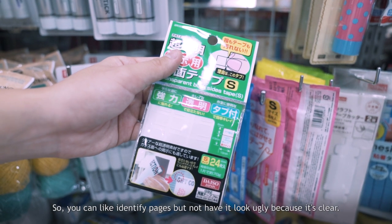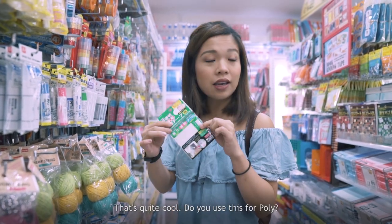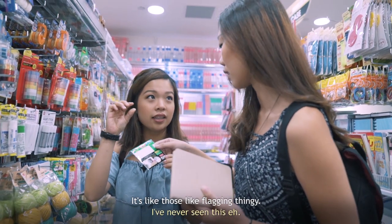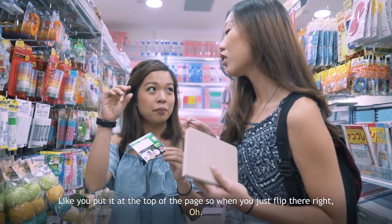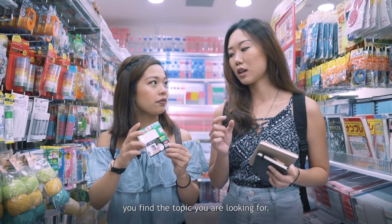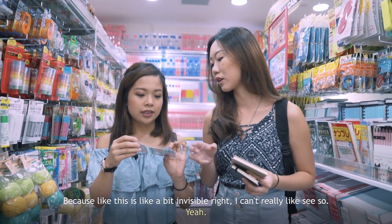You can identify pages but not have it look ugly because it's clear. It's like those flagging tabs — you put them at the top of the page so when you flip through you can find the topic you're looking for. I usually just buy the coloured ones because the clear ones are a bit invisible — I can't really see them.